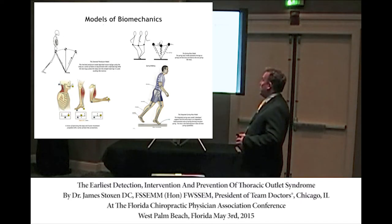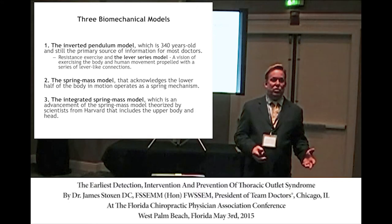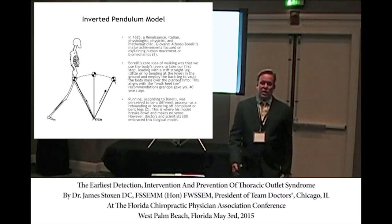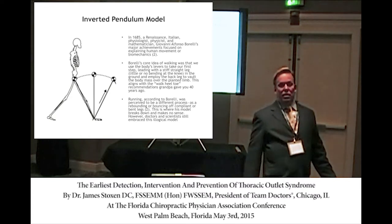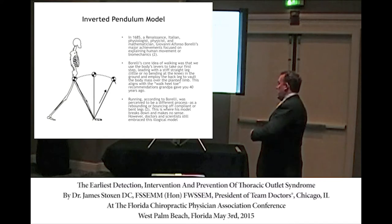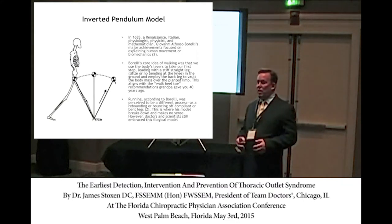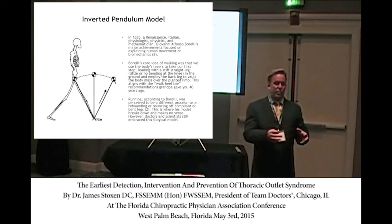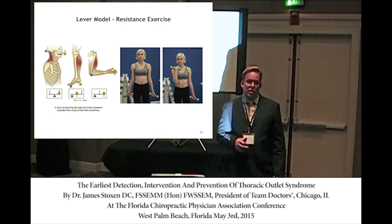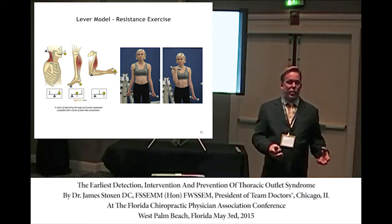The spring mass model came about in 1989 when plyometrics came to the United States. Athletes were jumping and hopping, putting high compressive force on the body to increase speed and impact absorption. Resistance exercise uses levers; plyometrics uses spring mechanisms. The body is both a lever system and a spring mechanism — the spine is actually a torsion spring. Like twisting a towel, that's how the body conserves energy through elastic recoil mechanisms when you run and walk.